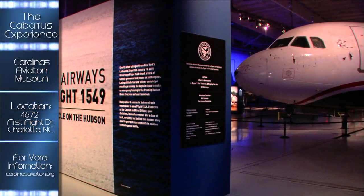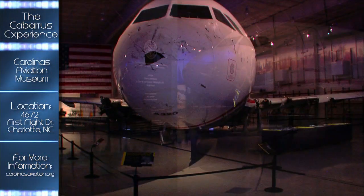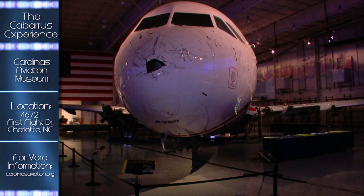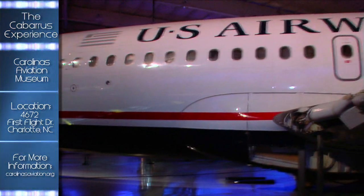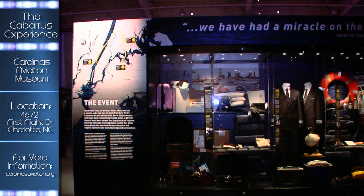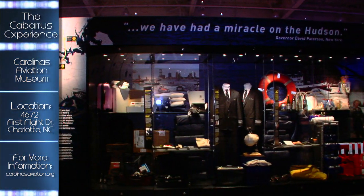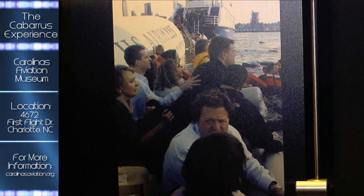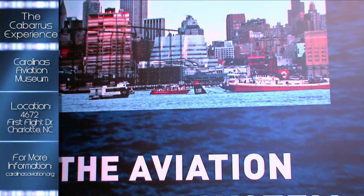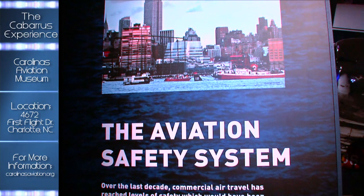There's a special exhibit that has significance to many here and around the world — it's the Miracle on the Hudson. The exhibit features the salvaged Airbus A320 and many of its contents recovered from US Airways Flight 1549, which made a water landing on the Hudson River after losing power following takeoff from New York's LaGuardia Airport on January 15th, 2009.